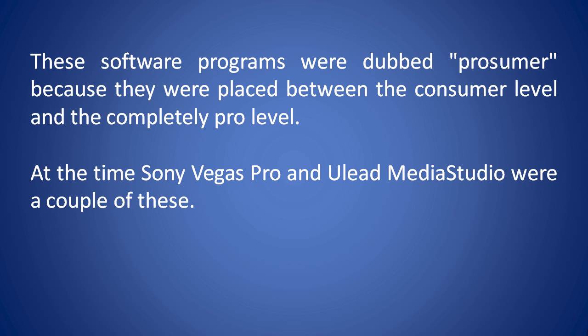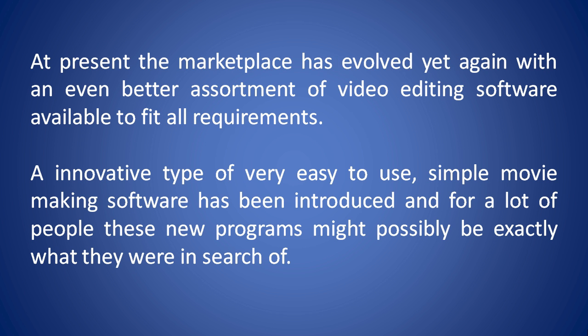These software programs were dubbed prosumer because they were placed between the consumer level and the completely pro level. At the time, Sony Vegas Pro and New League Media Studio were a couple of these. At present, the marketplace has evolved yet again with an even better assortment of video editing software available to fit all requirements. An innovative type of very easy-to-use, simple movie-making software has been introduced, and for a lot of people these new programs might possibly be exactly what they're in search of.